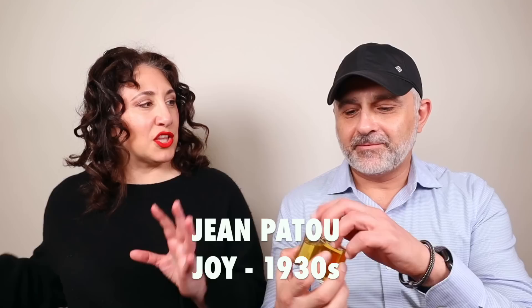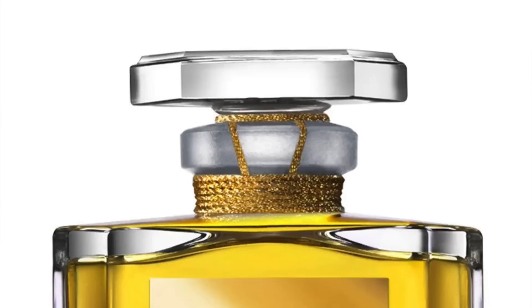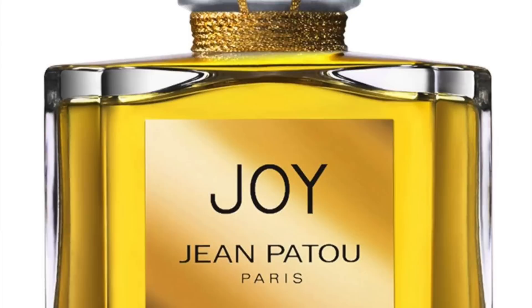Then we have the original Joy. I wore through a bottle of this — the one in the little black, almost heart-shaped bottle, probably 30ml. What is this, like a thousand roses? That's what they say. It's nice that these match. This one's a little animalic — more than the one I wore.